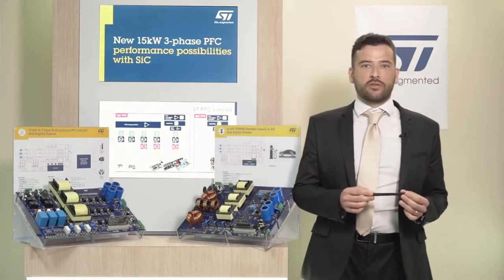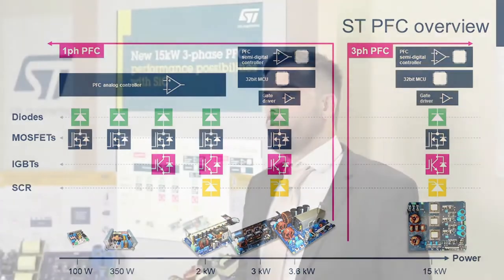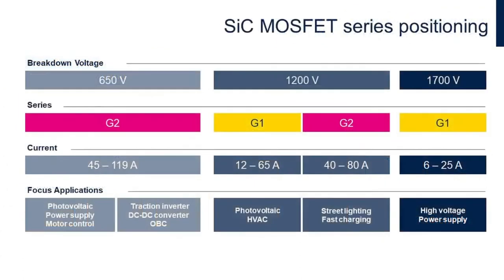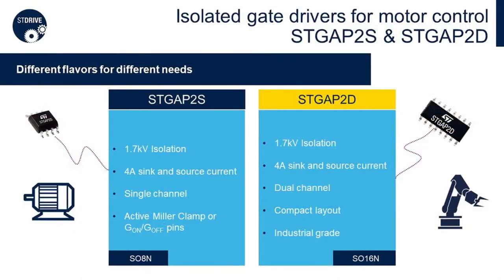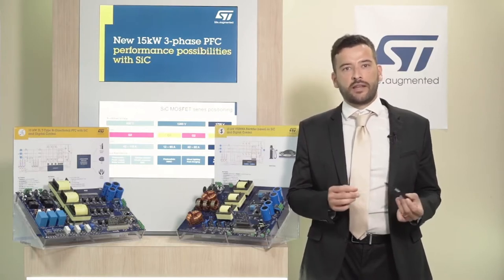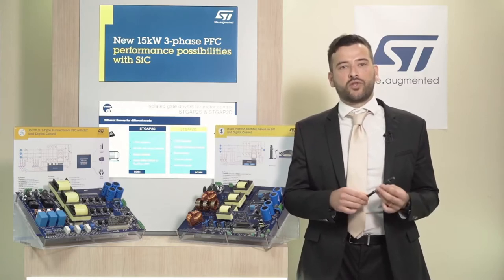STMicroelectronics has long experience in technology innovation and consolidated system expertise in power conversion and energy management. We offer an extensive range of products including high efficiency power devices based on silicon carbide, analog ICs, digital controllers and MCUs dedicated for digital power conversion. We believe it is important to put ourselves in the customer's shoes and create systems that they really need, so we are engaged in creating a comprehensive range of reference designs, hardware and software evaluation tools.